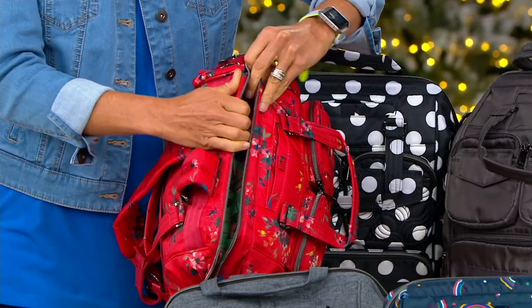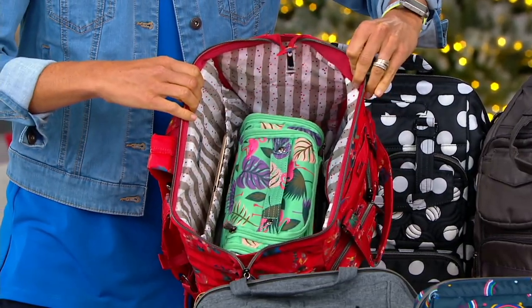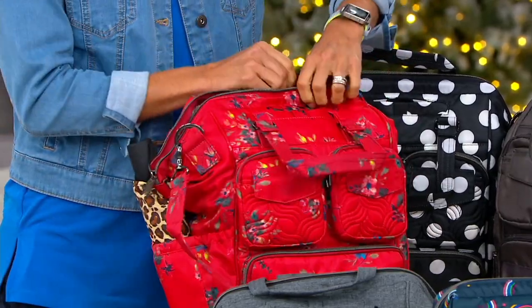Look at the wide mouth opening. Look at that. That is so smart. We'll go through the entire thing in just a second.